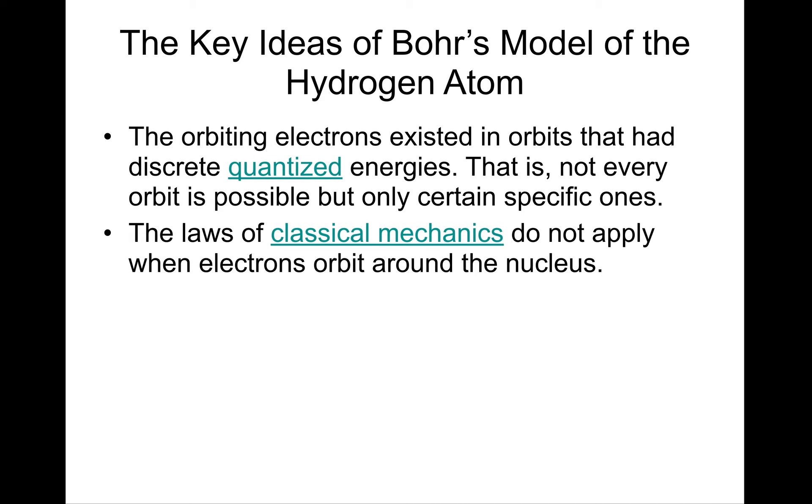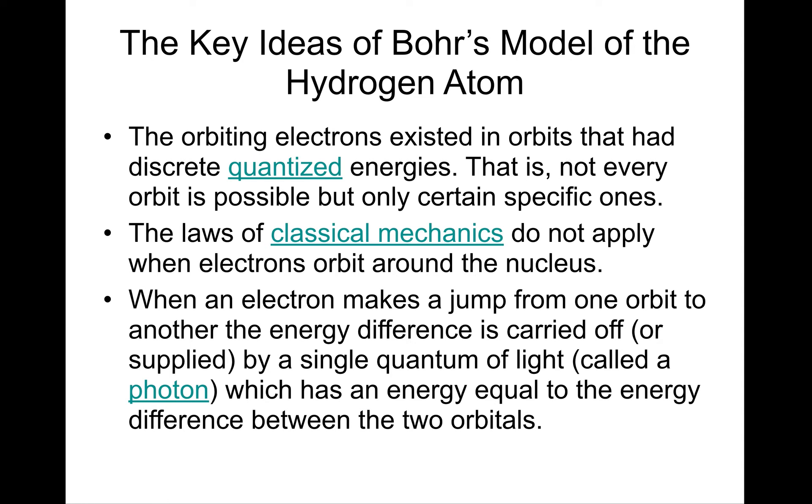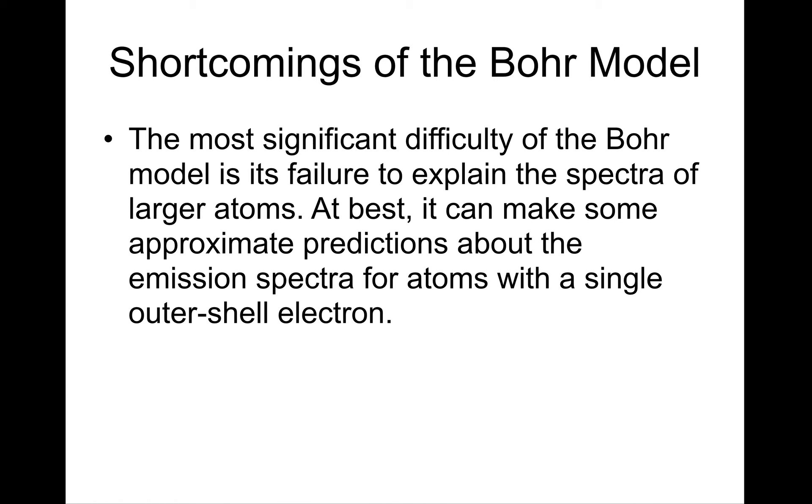Classical laws of mechanics do not apply to electrons orbiting the nucleus — in other words, they don't radiate energy. They follow different rules at an atomic or quantum level. When the electron makes a jump from one orbit to another, the difference in energy is carried off in a single quantum of light — a photon — with energy equal to the energy level difference between the two orbitals. The Bohr model was very good at explaining simple atoms like hydrogen, helium, and lithium, but when we started talking about more complicated atoms, the Bohr model didn't make accurate predictions.